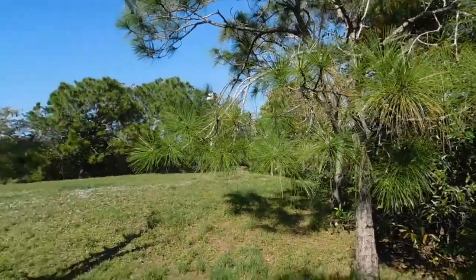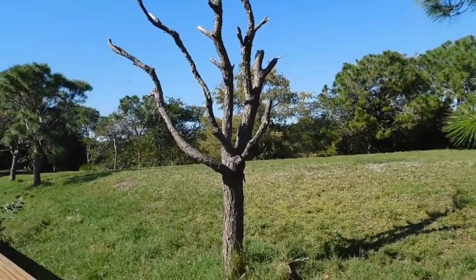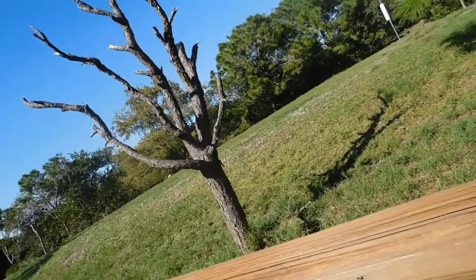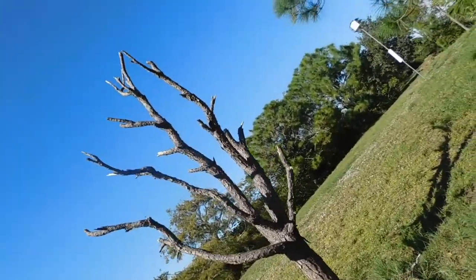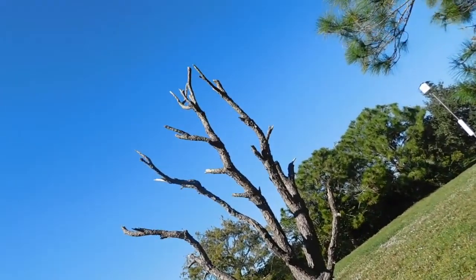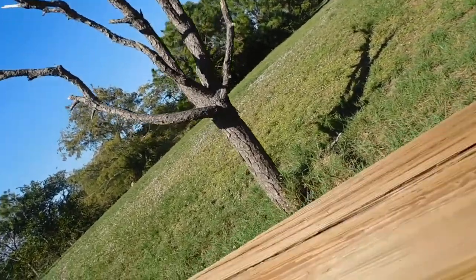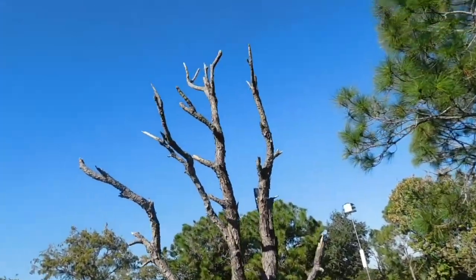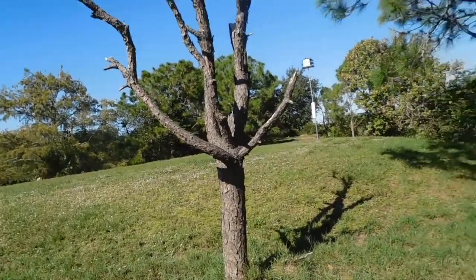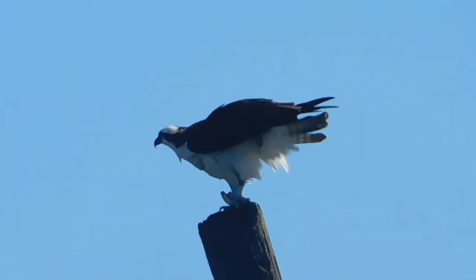Here's a slash pine and a snag, which is just another word for a dead tree. The park won't remove these because woodpeckers use them and other birds use them for perching, so there's no reason to get rid of them. When the tree eventually falls and decays, it recycles nutrients into the environment and provides habitat for bugs and small animals.